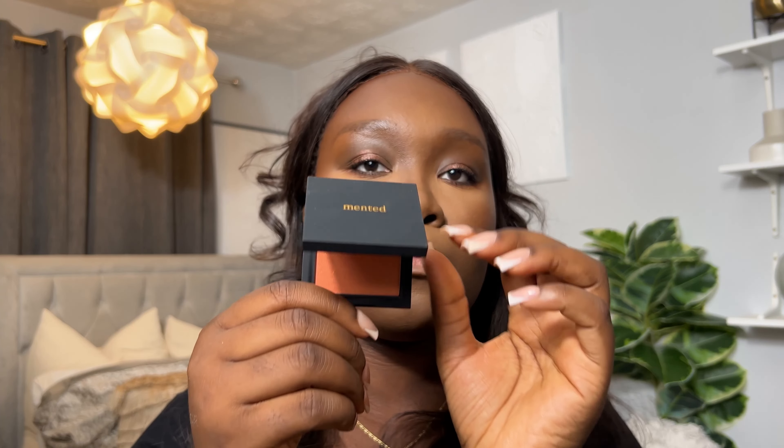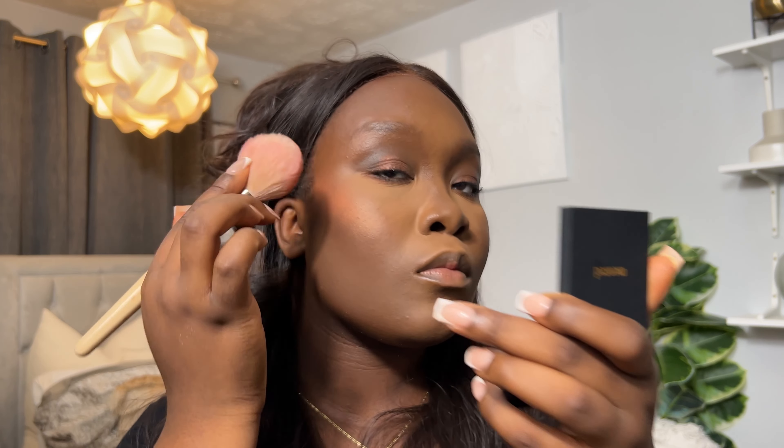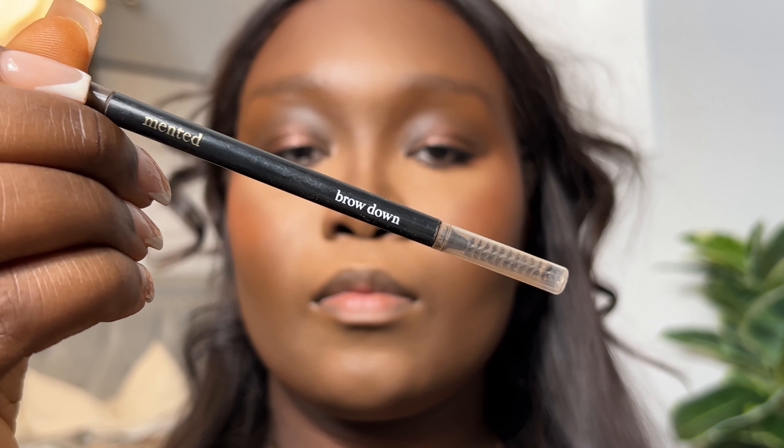To finish off the rest of the look, I apply my bronzer in shade Yacht Life all around my forehead and my cheeks, and then I'm going in with some blusher in shade Peach for the Stars all over my cheeks as well. It's the perfect orange shimmer blusher shade all in one — it's amazing.